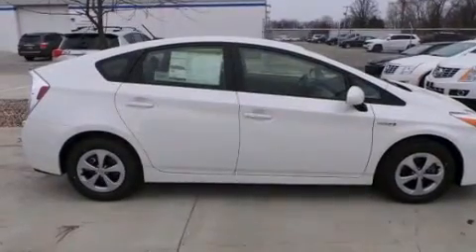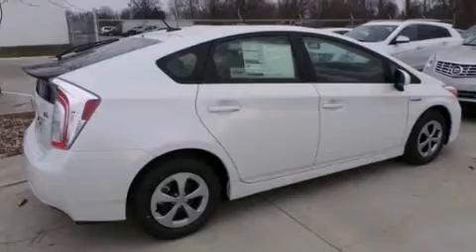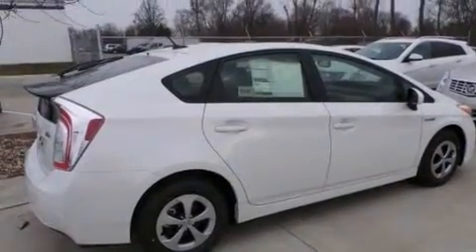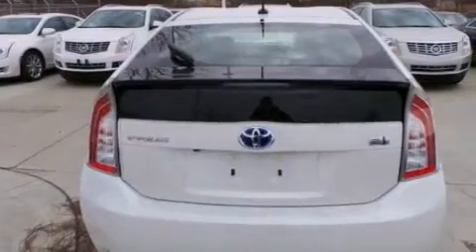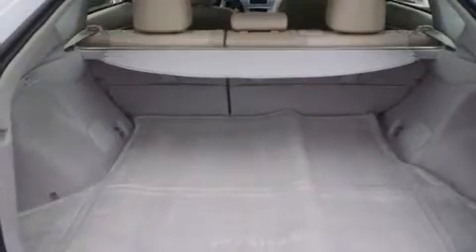The following features are also included: air conditioning, cruise control, steering wheel mounted controls, a CD player, 12 volt power outlets, a driver knee airbag, rear seat childproof door locks, an auto dimming rear view mirror, and external temperature display.